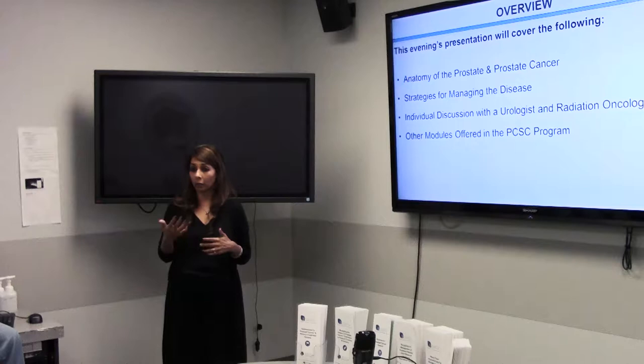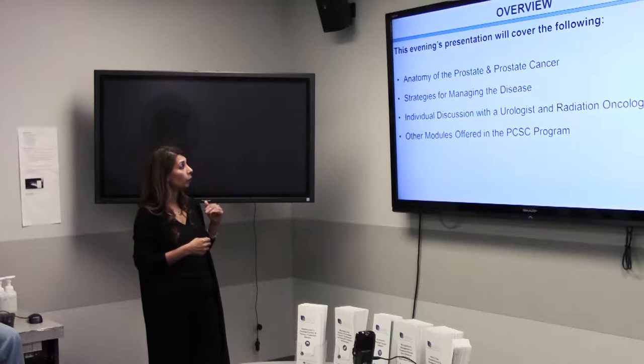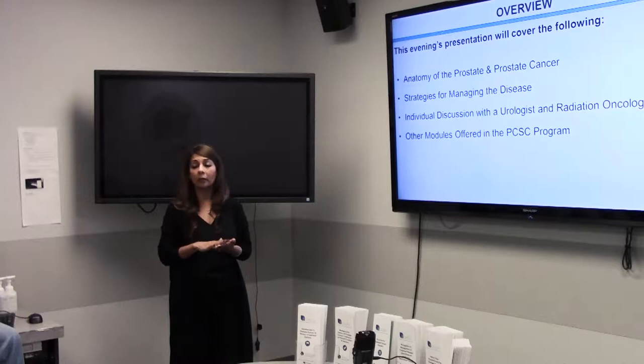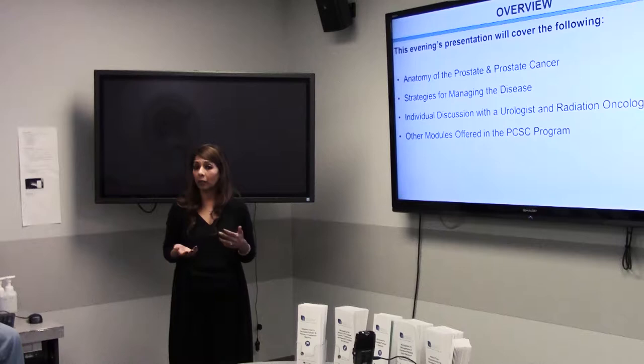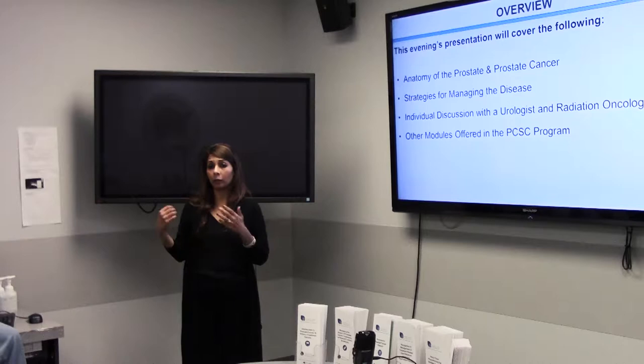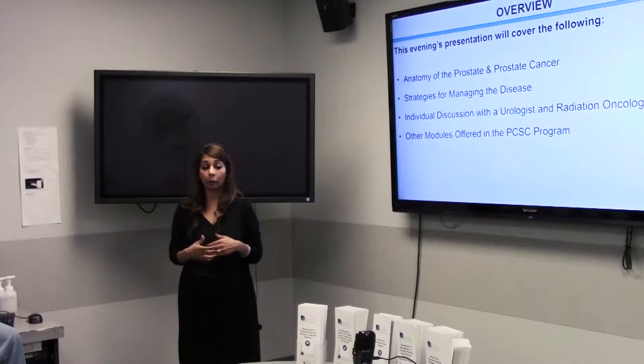After that, we'll have individual discussions with both the urologist and radiation oncologist. You'll have about five to seven minutes to speak to both physicians. You'll have a copy of your biopsy report with them and be able to ask questions regarding your particular prostate cancer. As that's happening, I'll be going through what other modules we offer. Anything you miss while you're out with the physicians is in your handout, and I'm happy to go over anything.